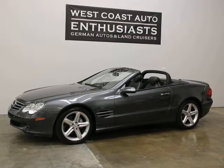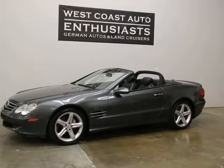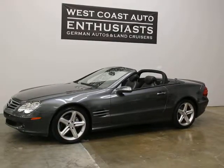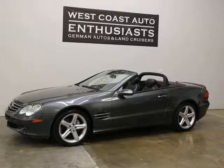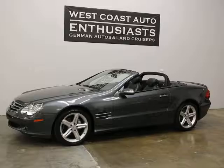Thank you for visiting West Coast Auto Enthusiast. Today we're featuring a 2006 Mercedes-Benz SL500 Designo car. This is a special order car — it's got all kinds of custom stuff on it from Mercedes-Benz when it was originally ordered.